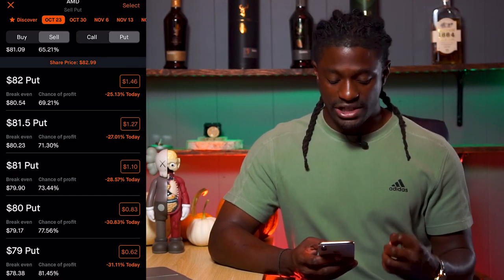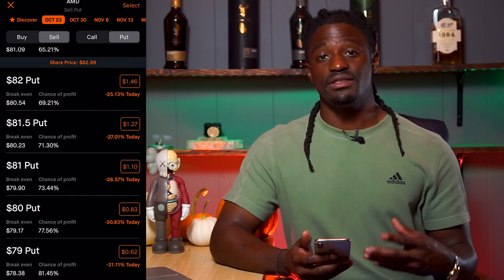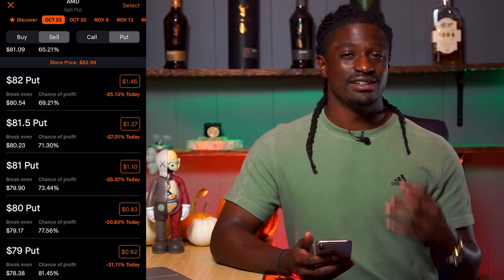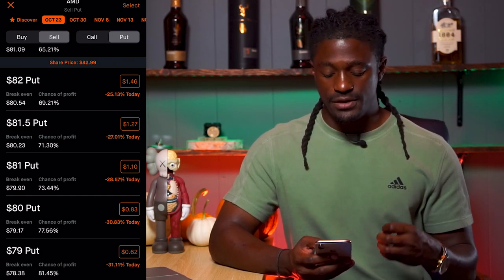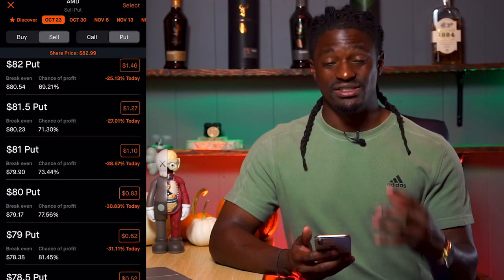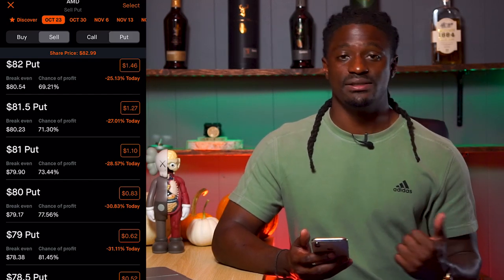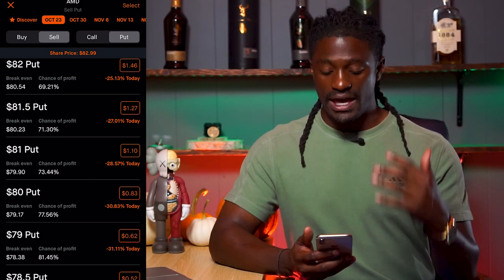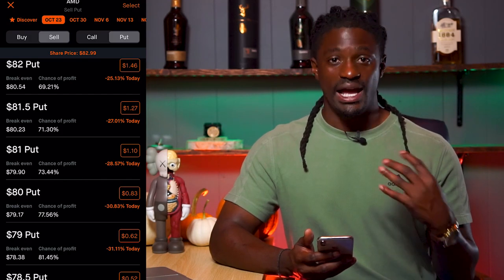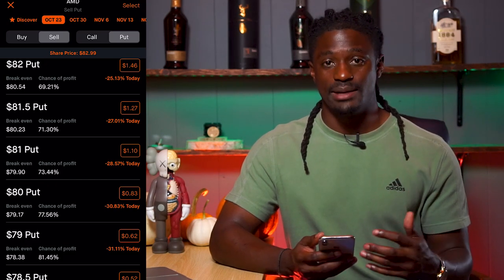So if AMD does not reach $80 by Friday, Robinhood is going to pay you out $83. You have to put up around $8,000 in order to perform this strategy, so it is kind of expensive. As soon as you put up your $8,000, they're going to hold it in collateral until Friday. But as soon as you buy this option, Robinhood is going to pay you $83 directly into your account. Even if AMD comes back down to $81 — since it didn't reach $80 — you still collect $83 in premium immediately.